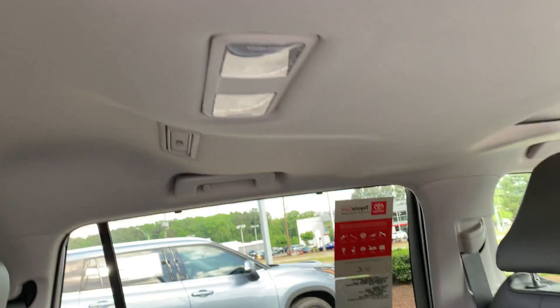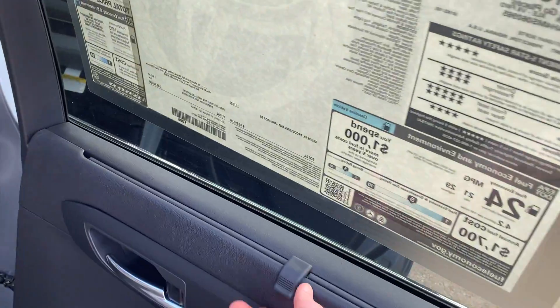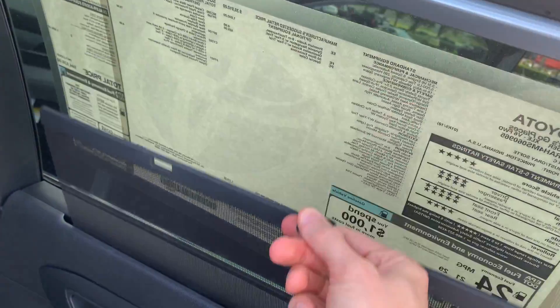On the inside, you do have rear air conditioning controls here, and you do have rear air vents up above as well. Right up here you can pull this up for sun shade for the back seat.